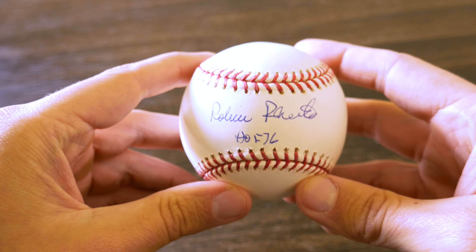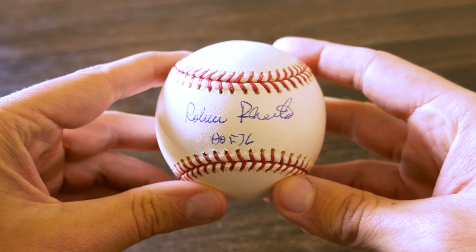This is going to be a quick video — I only made one purchase in the month of April for my Hall of Fame collection. It was a buy-now on eBay, and it was for this autographed baseball of Robin Roberts.